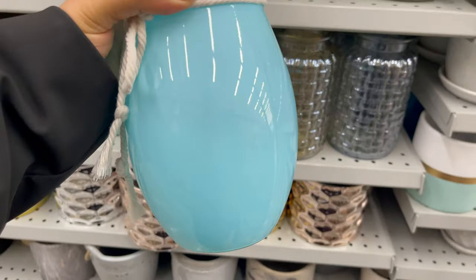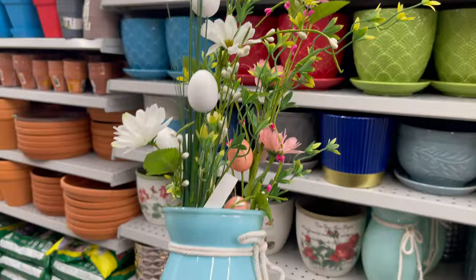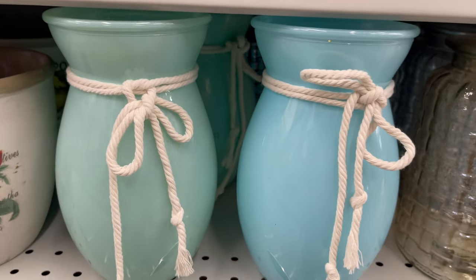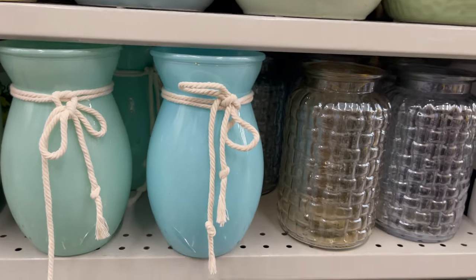This glass vase is also new at Daiso, around $3.25. To decorate your house, you can use some flower picks or just use it as a vase. It comes in two different styles and colors, and they have a variety of colors and styles to choose from.